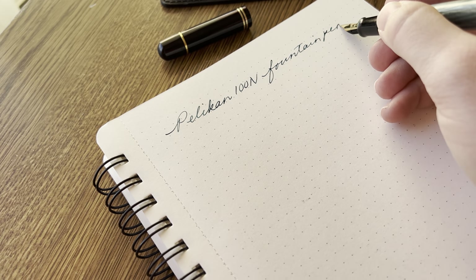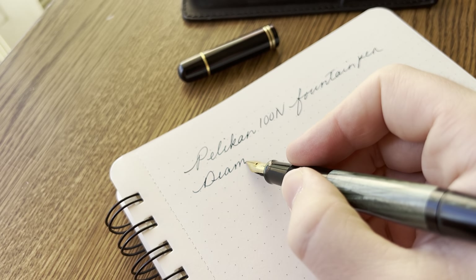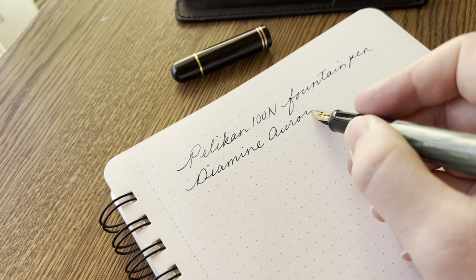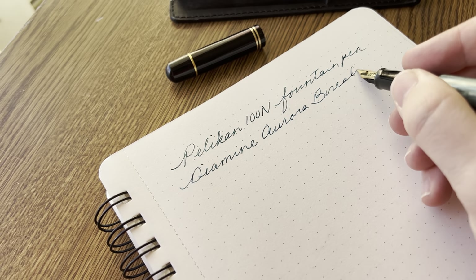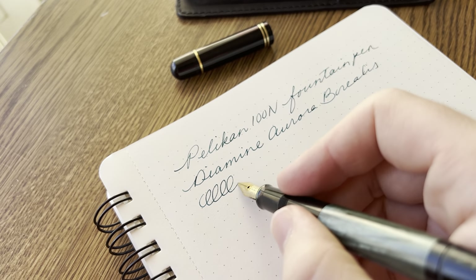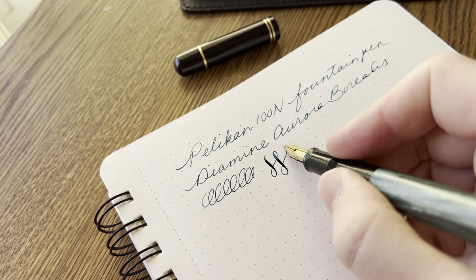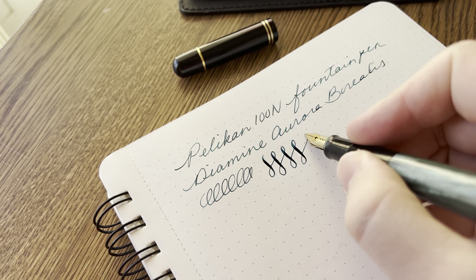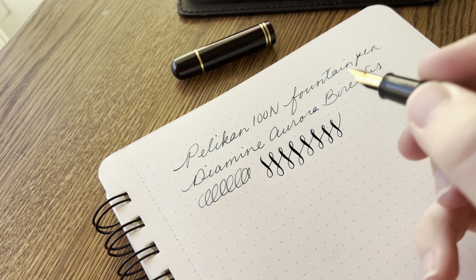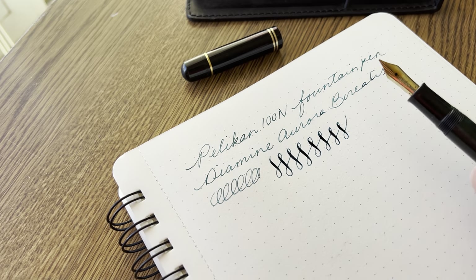This is the Pelikan 100N fountain pen and the ink is Diamine Aurora Borealis. It's a great pen — it's got a beautiful flexible nib, not like a wet noodle or anything, but just enough flex to make things exciting, and the feed always keeps up like a charm. That is the 100N.